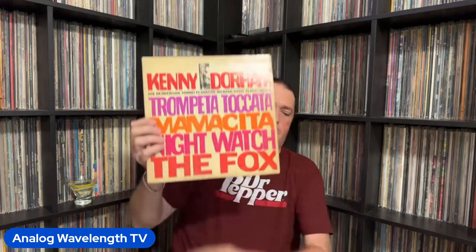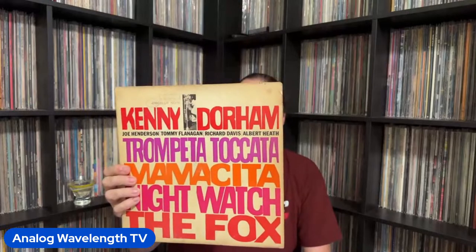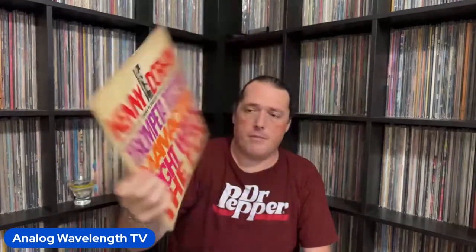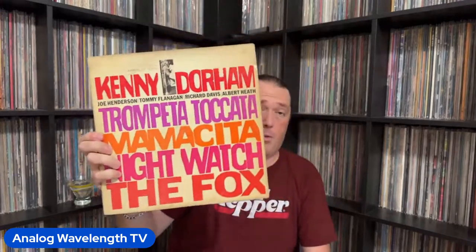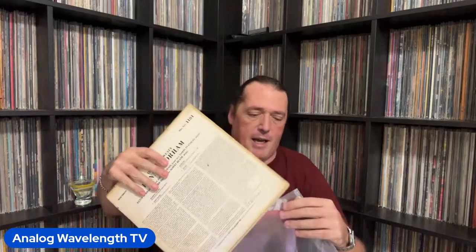Sorry, my cat was trying to play with a cable. This is Kenny Dorham's Trompeta Toccata — a killer record, but originals are stupid hard to find. I got really lucky on this one. This is a great play copy — the jacket's a little faded, but no writing on the back or anything, and the vinyl plays wonderfully. This is what I call a great 'Sean copy': not collector quality, but it displays well and plays good. That's all I care about.